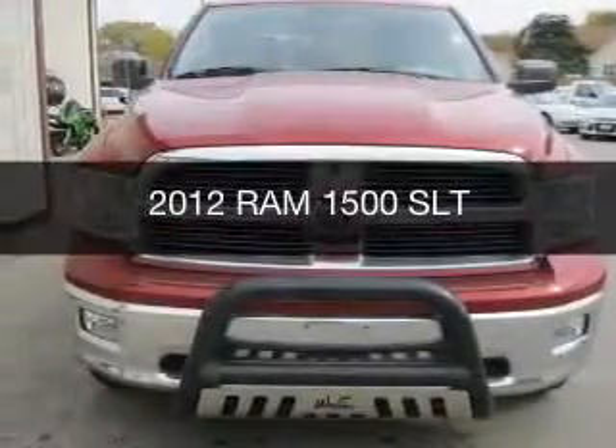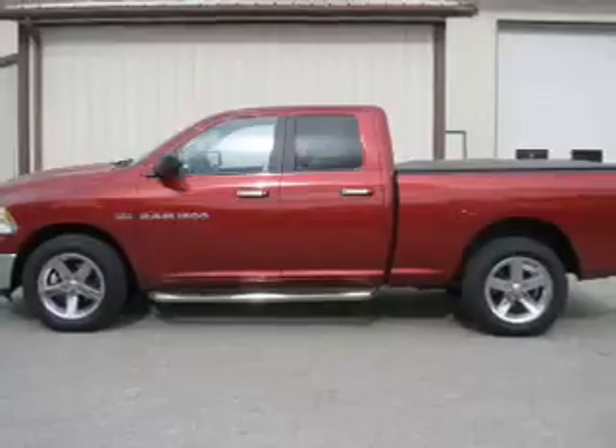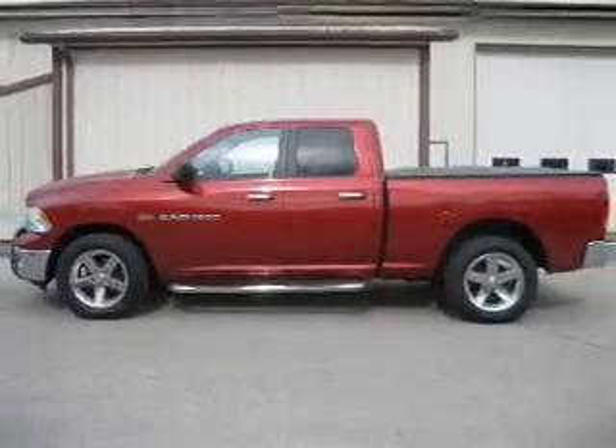This is a used 2012 Ram 1500. It's powered by 4-wheel drive and a 5.7 liter 8-cylinder engine.